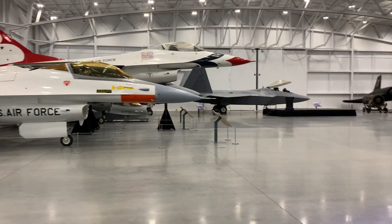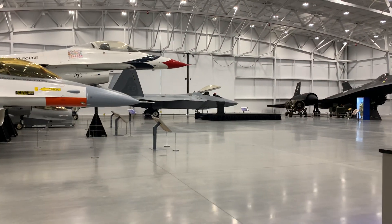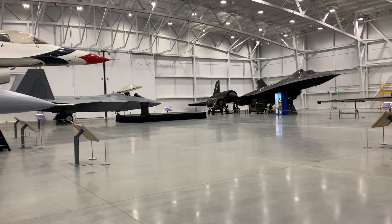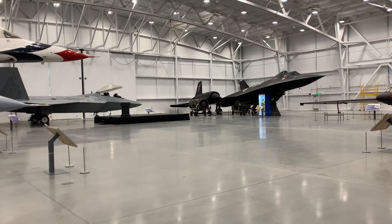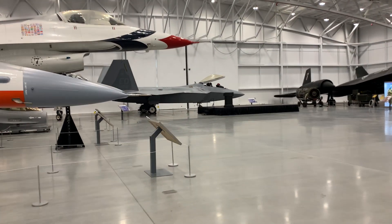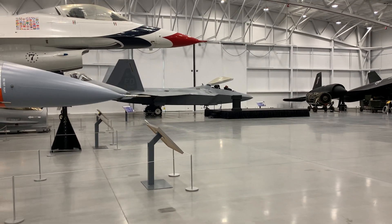And the best part of it is, it's on an Air Force base — it flies F-22s and F-35s, so we've been seeing those fly all day long.